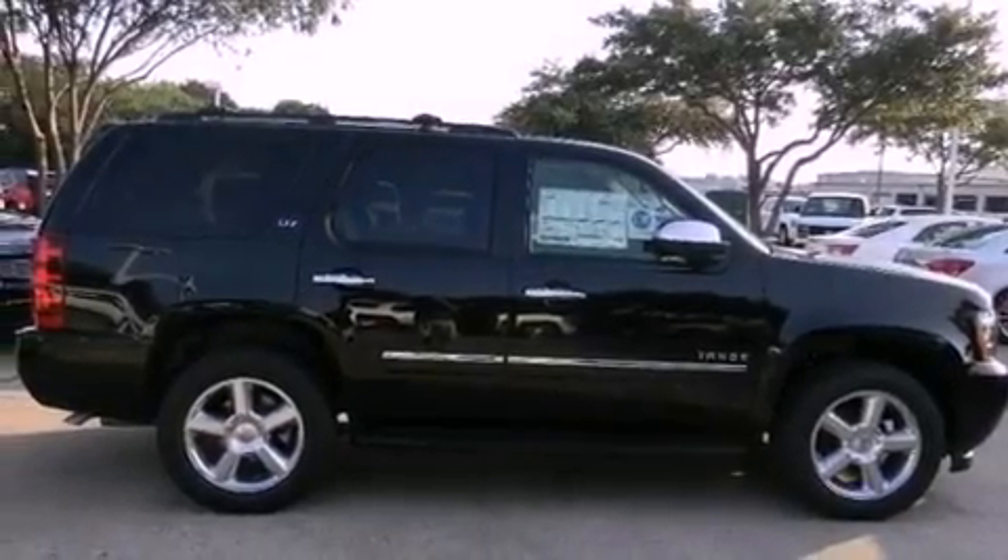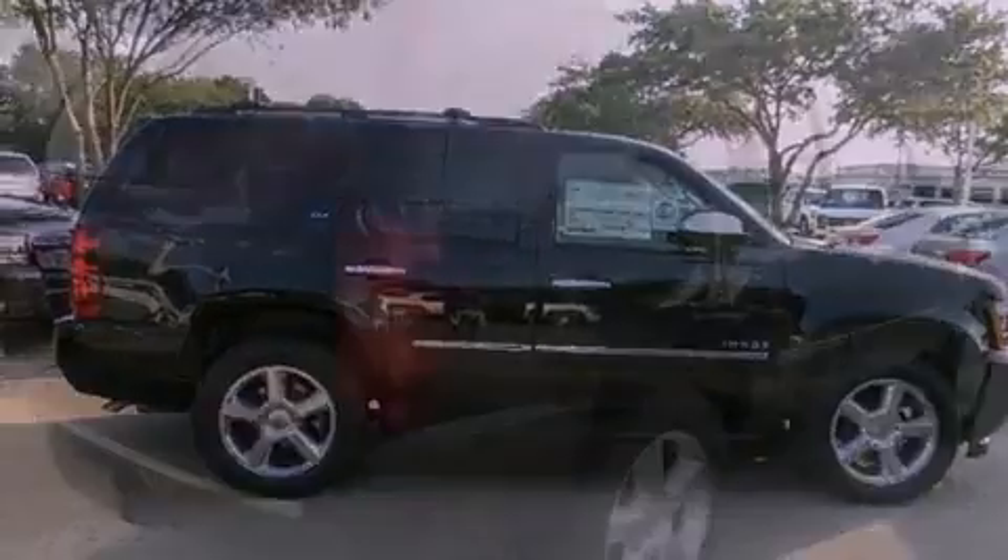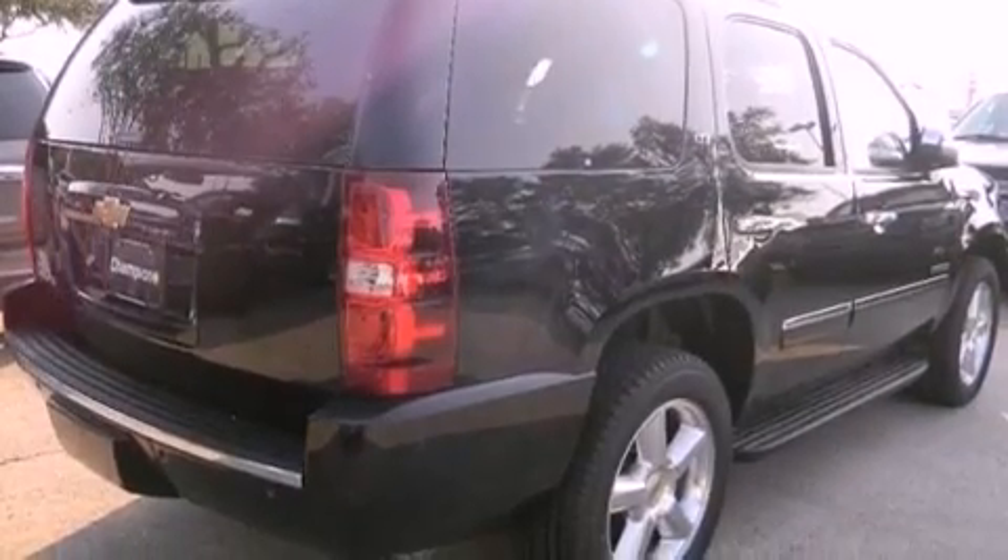Its top features and packages include an air suspension, a limited slip differential, and a tire pressure monitoring system.